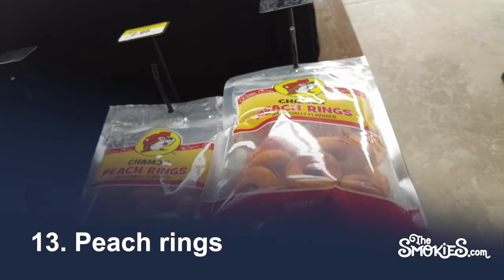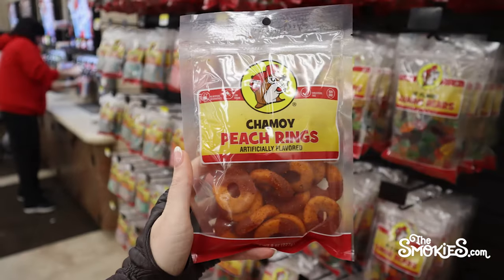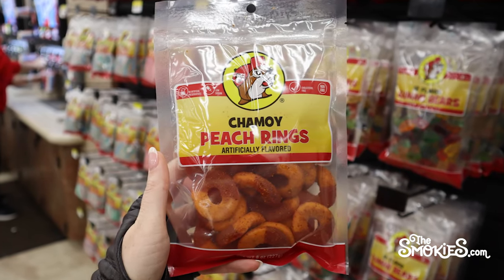Number 13: Peach Rings. Of the many variety of gummy foods available at Buc-ee's — and there are a great many — the peach rings are one of the most popular for some.